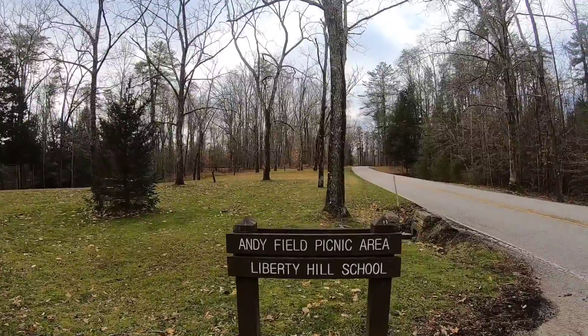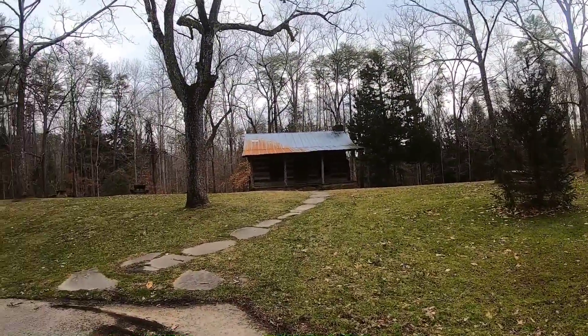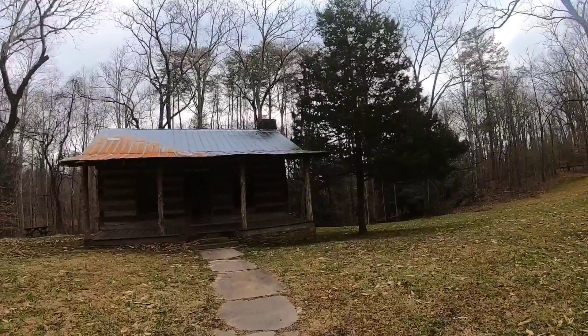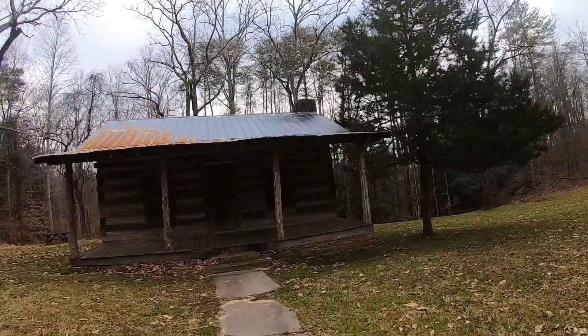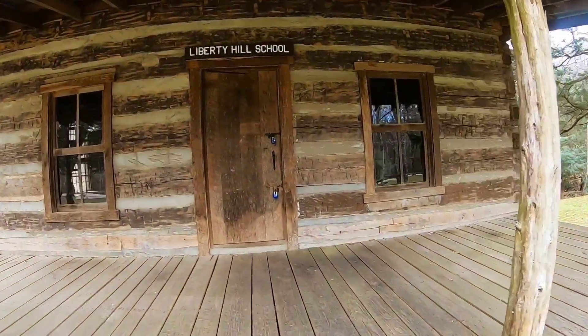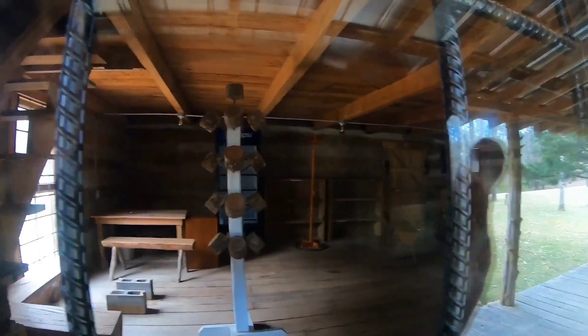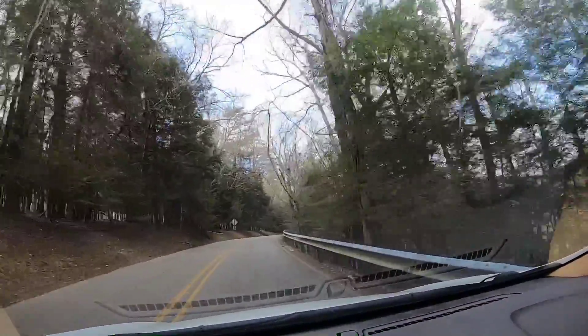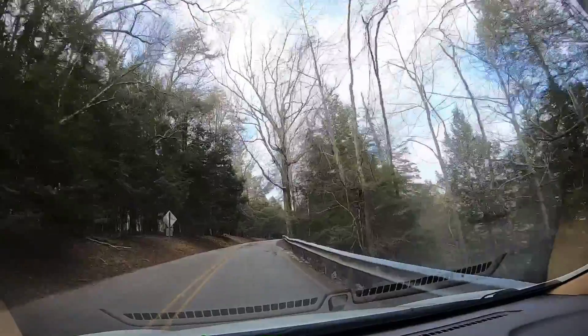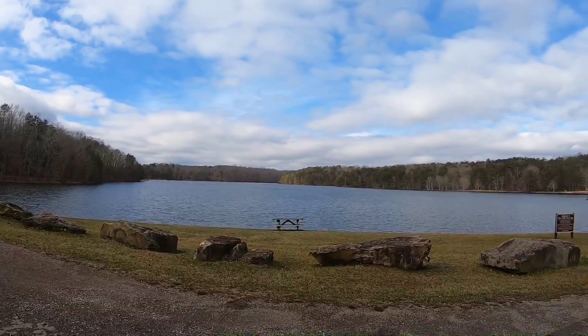This is the Andy Field picnic area. There's locks on the building. You can see there's a fireplace. Here's the Fall Creek Falls Lake.